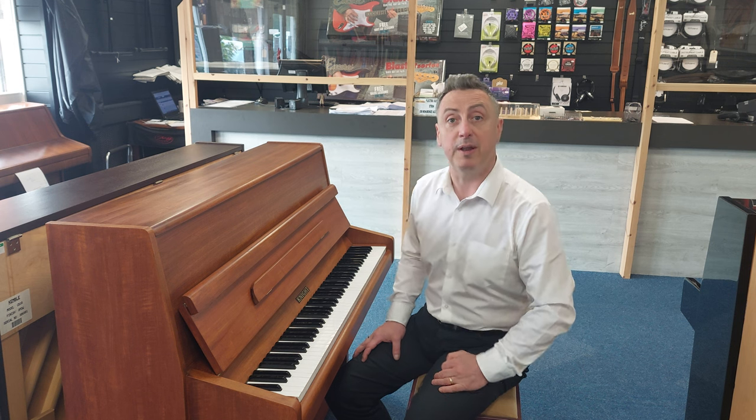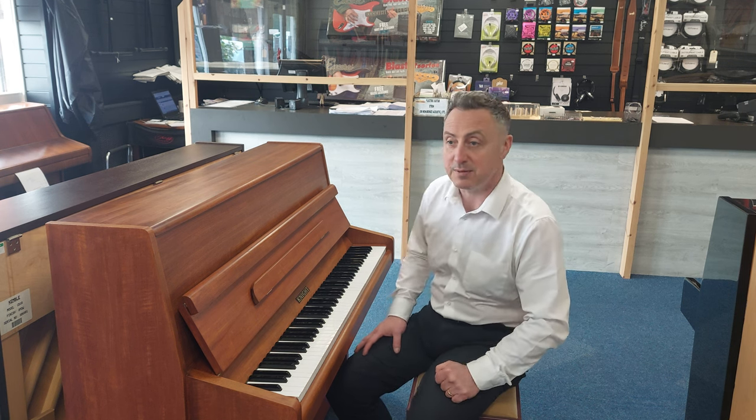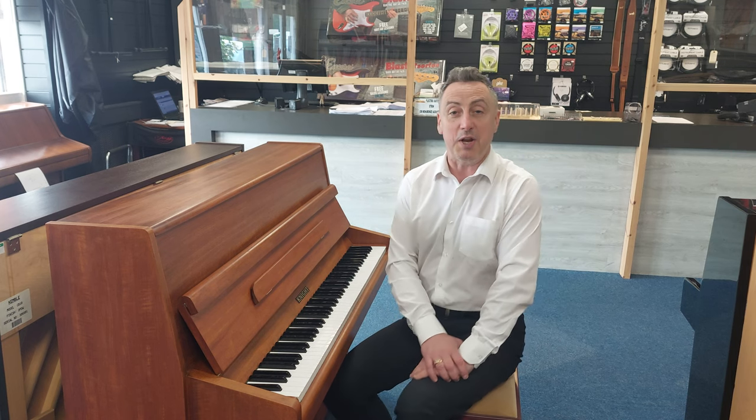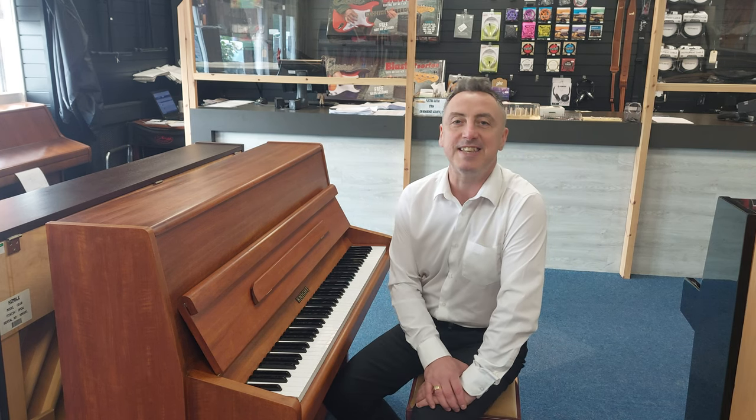Don't forget to subscribe to our YouTube channel, by the way, because we're putting videos on there all the time. So this is the Night Piano — it's on our Roomies Music website and here in Bolton. Go and get it and I'll see you soon. All the best. Bye.